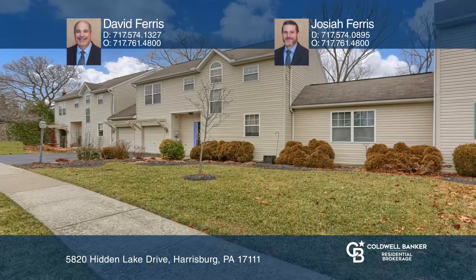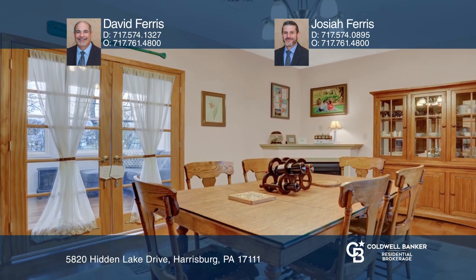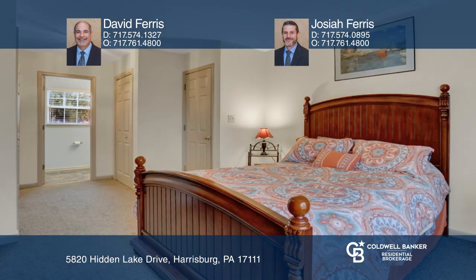You'll be impressed with this former model home with two master suites and three and a half baths. The large living room is complemented by a dining area, which leads into the formal dining room with a gas fireplace.